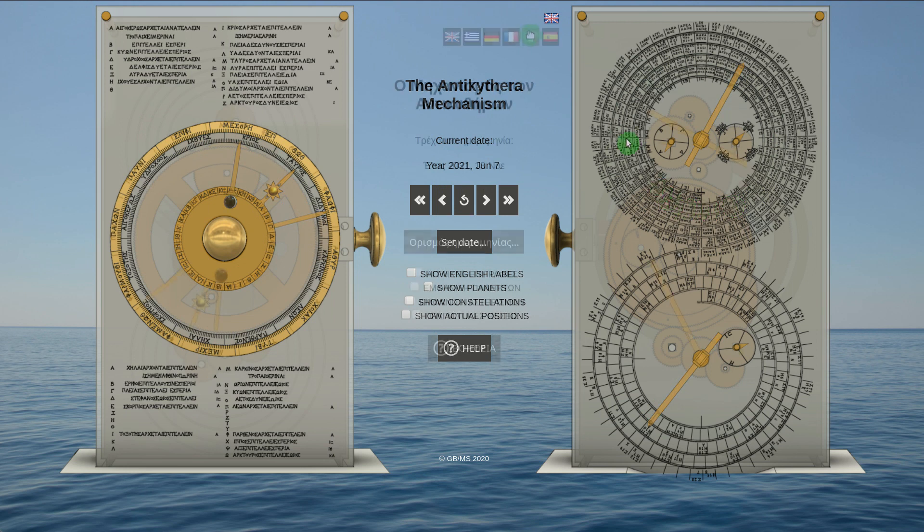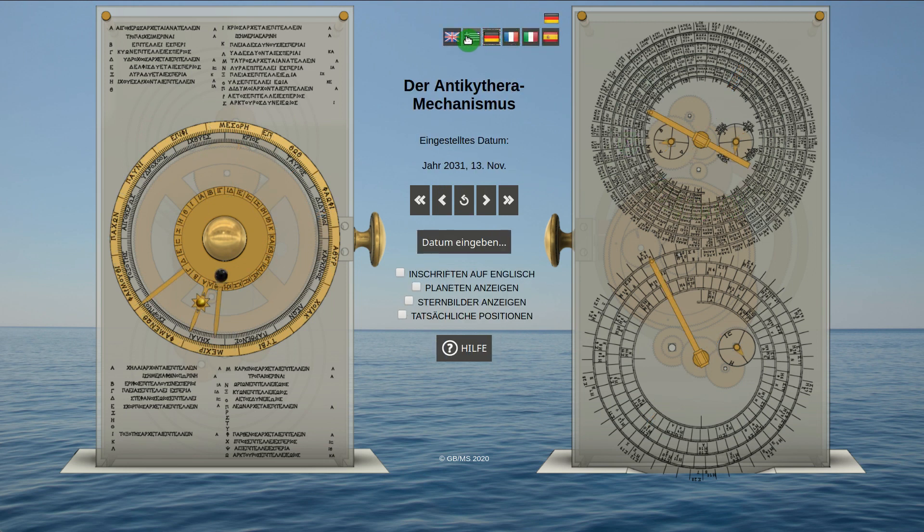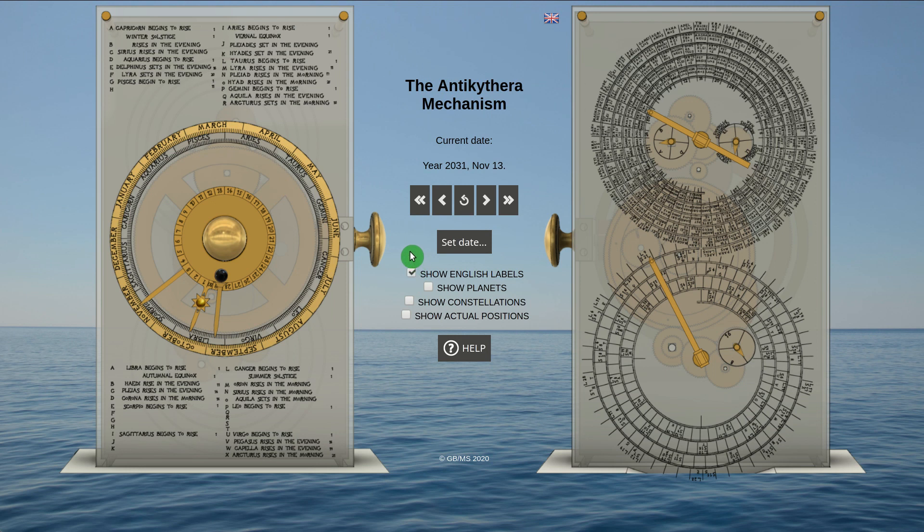The app exists in various languages and additionally the ancient Greek inscriptions can be switched to English. The Lost Planetarium is also implemented, enabling you to see the calculated planet positions.